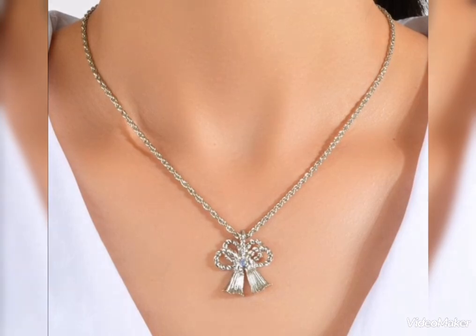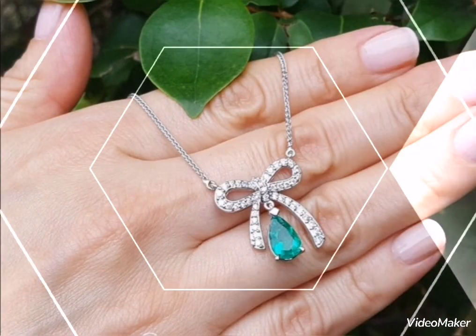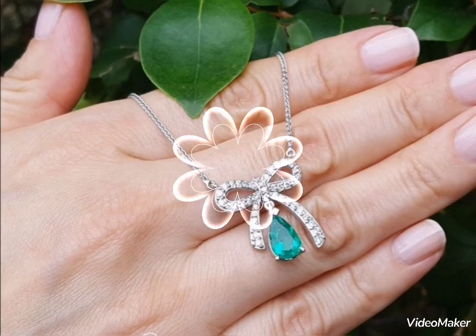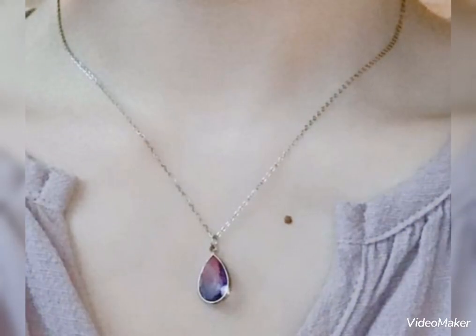Assalamualaikum friends, welcome back to my channel Glamour Girl. How are you all? I hope you all are fine and always be happy, InshaAllah. Today's video is related to beautiful and gorgeous silver locket and pendant design ideas for girls and women.